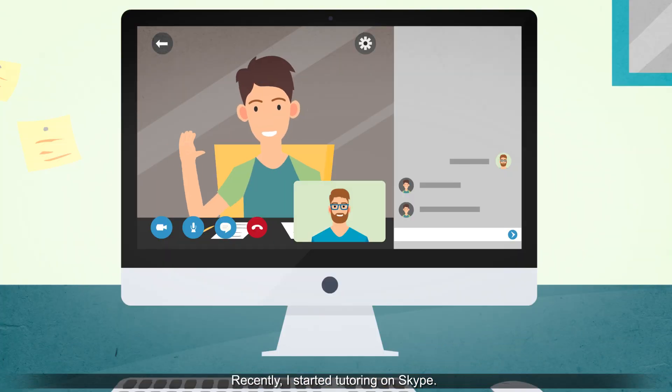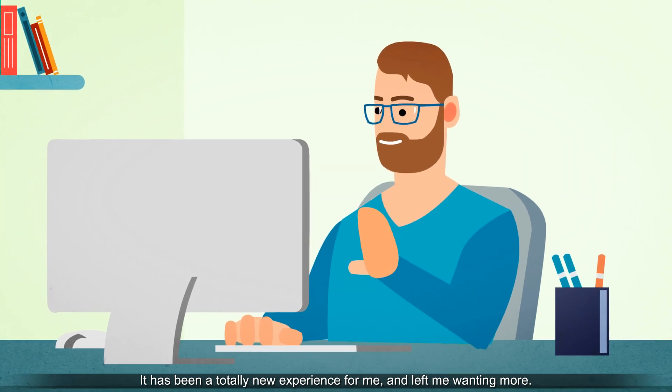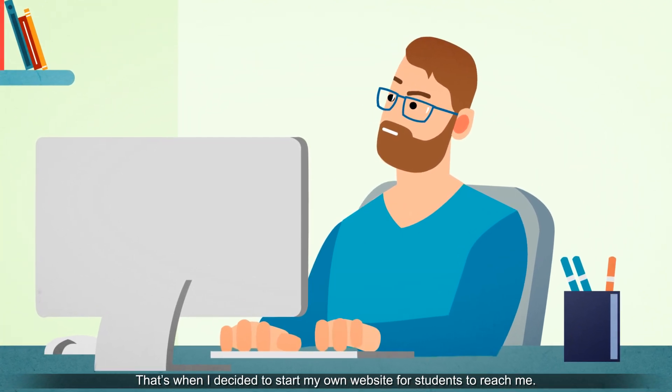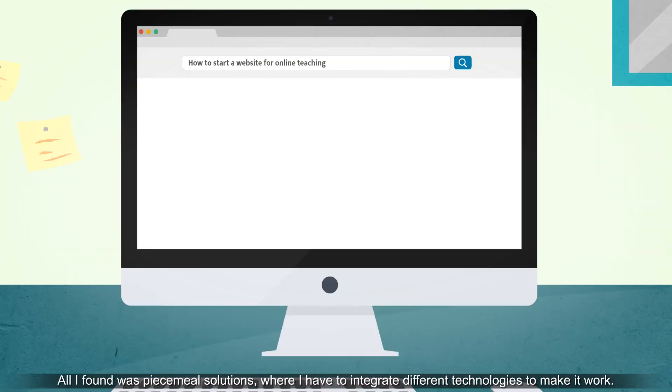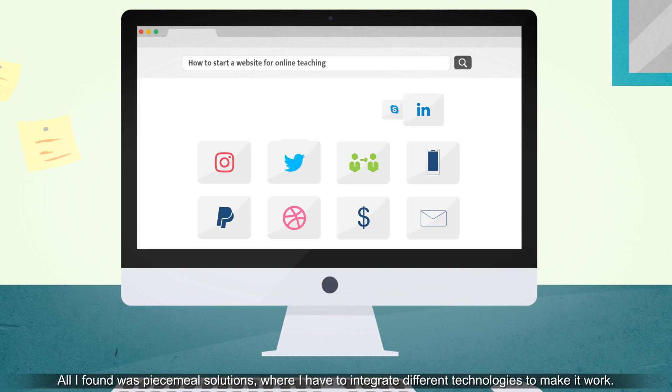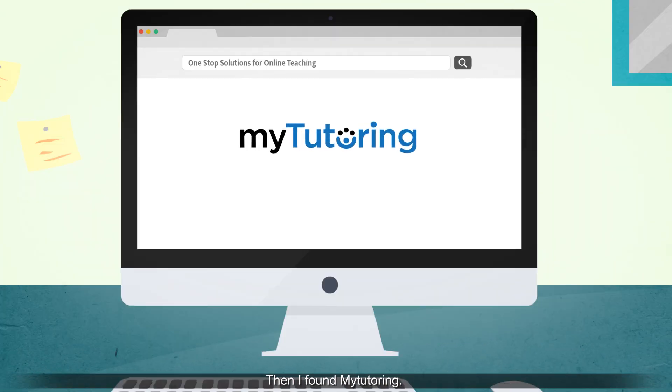Recently, I started tutoring on Skype. It's been a totally new experience for me and left me wanting more. That's when I decided to start my own website for students to reach me. All I found was piecemeal solutions where I have to integrate different technologies to make it work. Then I found MyTutoring.